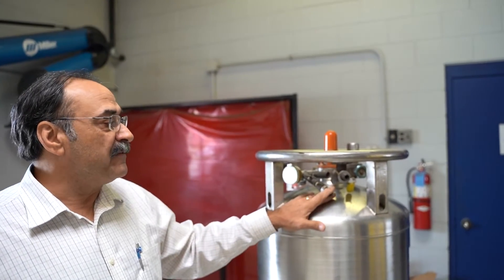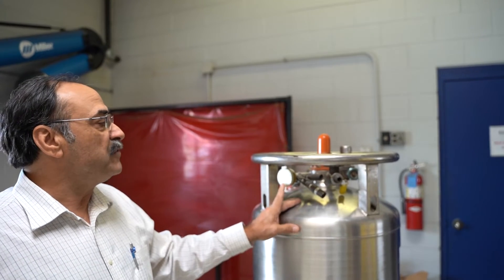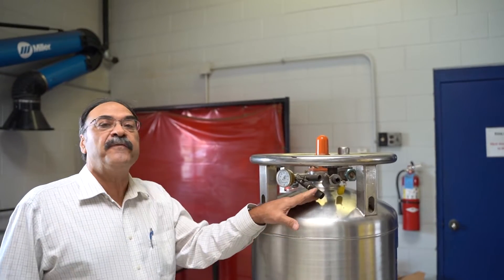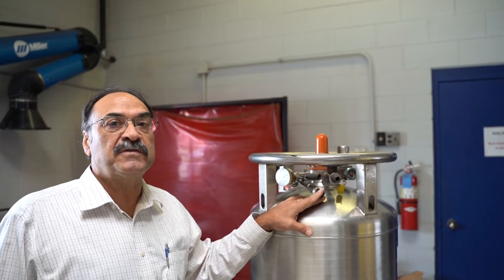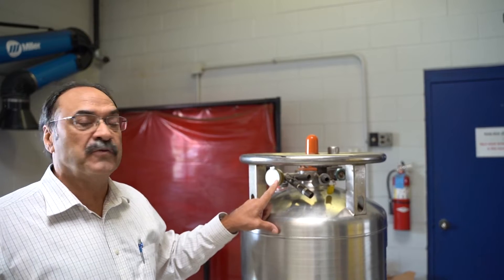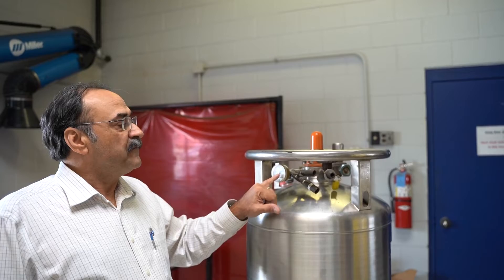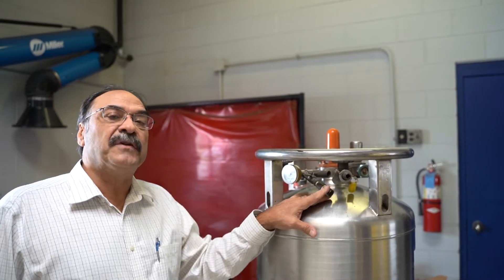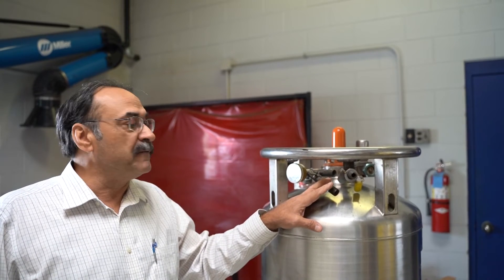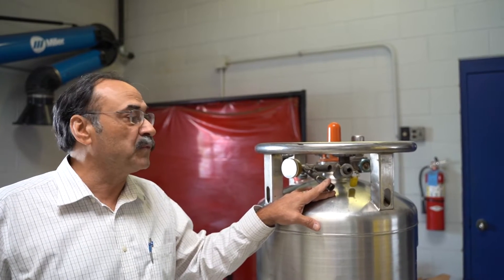If you have a valve that is leaking or weeping and you see that your pressure is over 350 PSI on the tank, that is a normal function of the valve doing exactly what it's supposed to do. That valve will continue to weep until the pressure drops below the setting of the valve. If you see that, you need to shut off the pressure builder and withdraw gas until it drops down and the valve reseats.